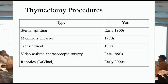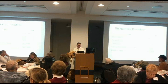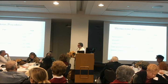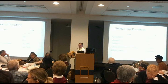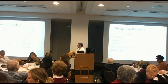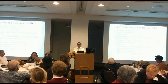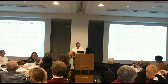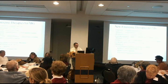It seems to work technically. Whether or not it makes your MG better, I don't know. Most patients want the robotic approach instead of the big surgery with a very large scar. So if patients want a thymectomy, I let them pick whatever type of surgery they or their surgeon want to do.